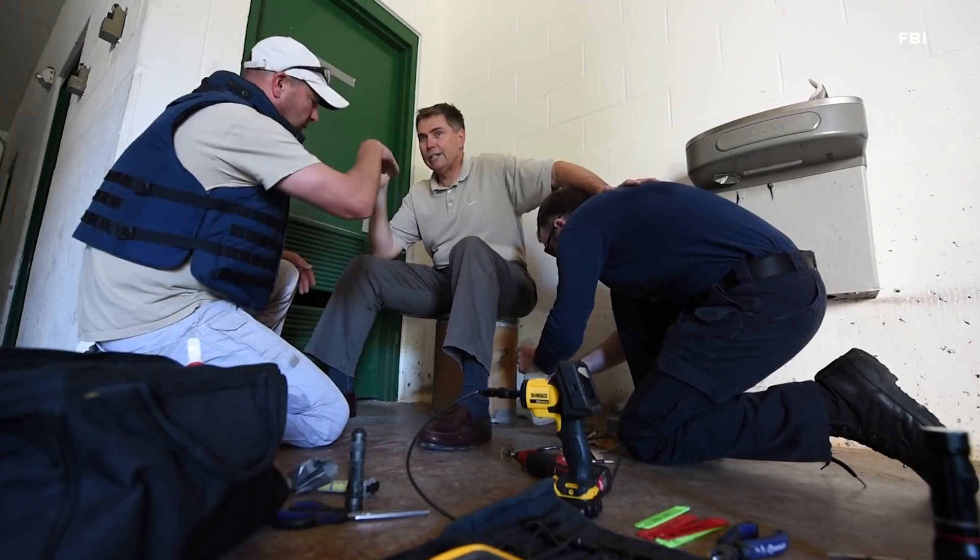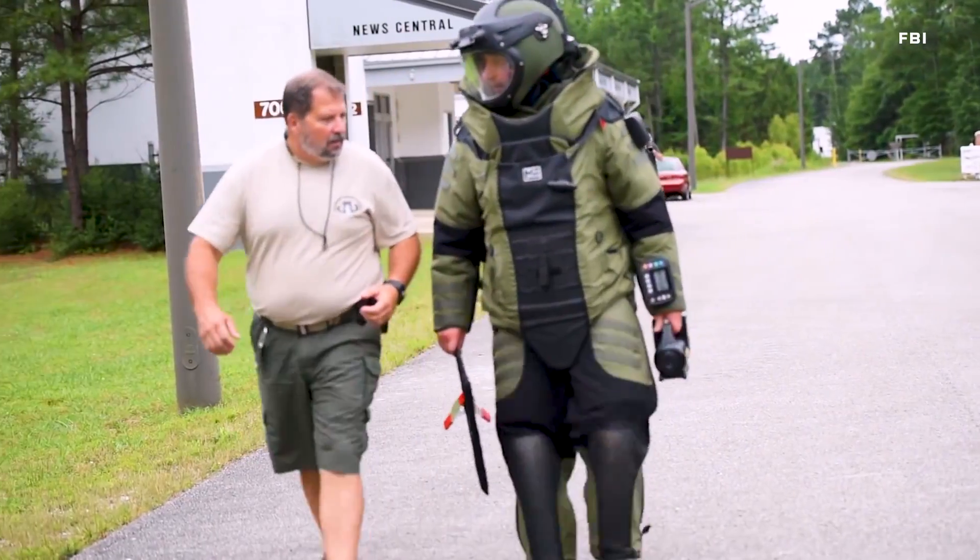And then I was able to come to the Hazardous Devices School and become a certified public safety bomb technician.